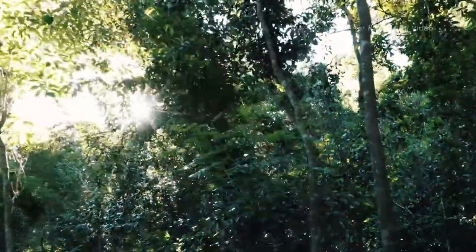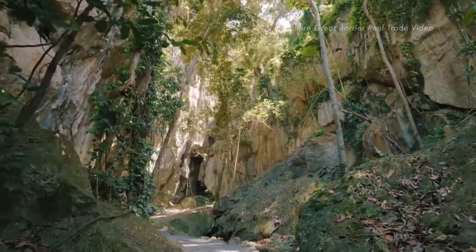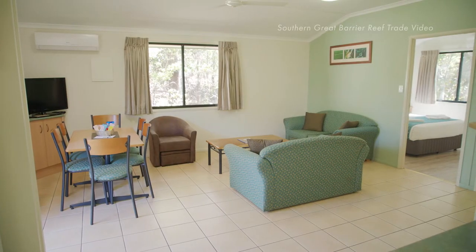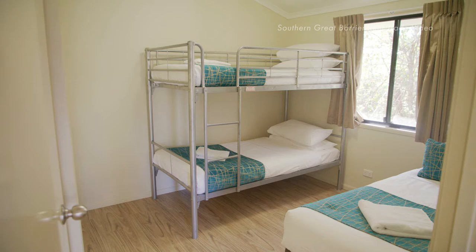Wondering how you can fit all these great experiences into one day? No need to stress — spend the night with us. We have a range of accommodation to suit any budget, from campervan sites set amongst the bush to fully self-contained deluxe cabins. The cabins have two bedrooms, making them suitable for couples or even larger families.